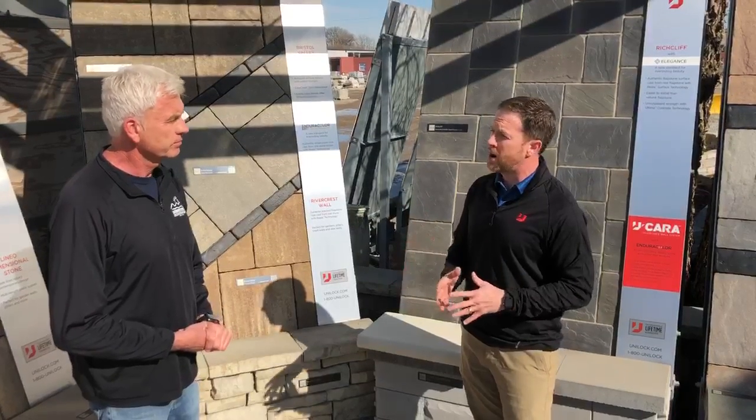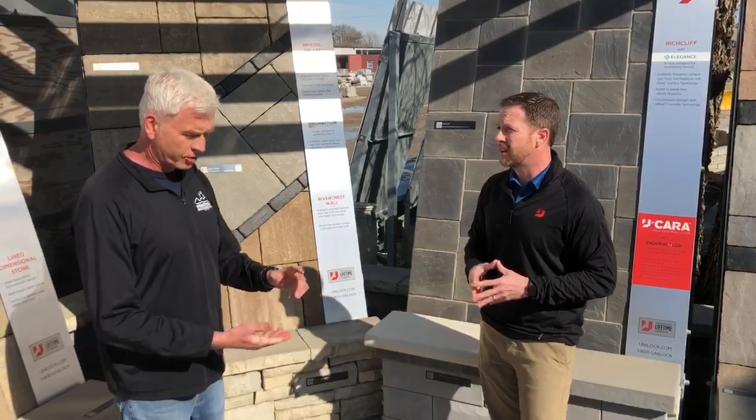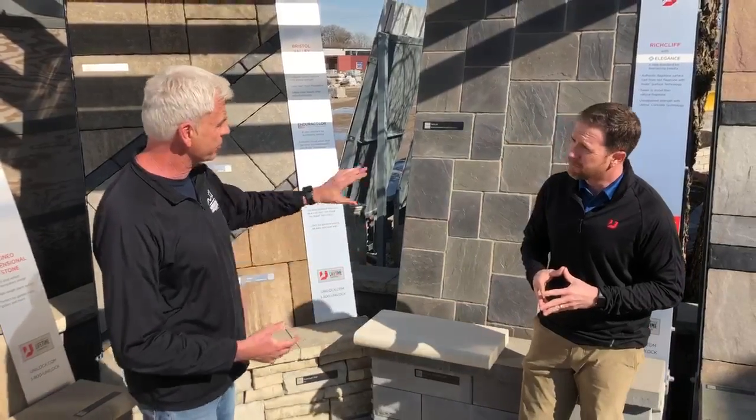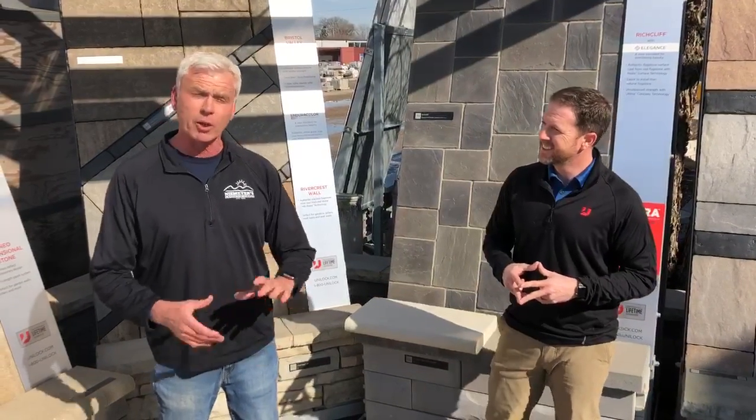The Elegance line is a gorgeous product — it's going to look good for many, many years compared to a standard paver. Some great products, some great selections, great different designs. We've got a whole team here at Niemeyer's that can help you out, whether you're a homeowner doing the project, or whether we need to recommend a contractor to give you a hand.